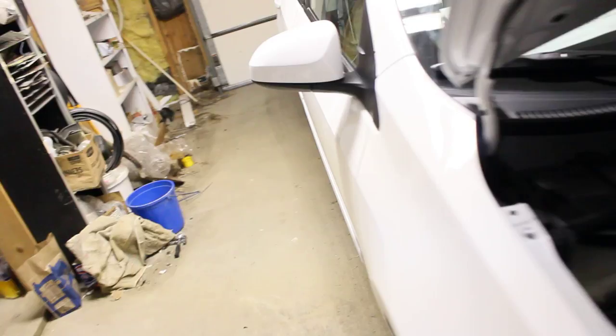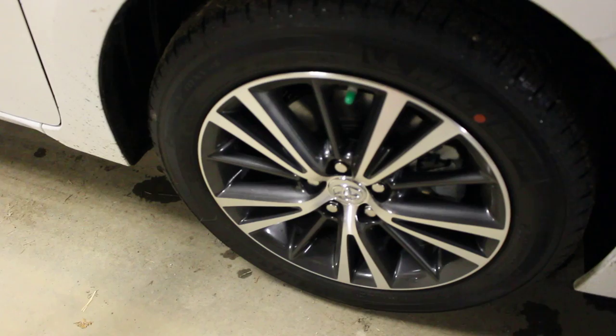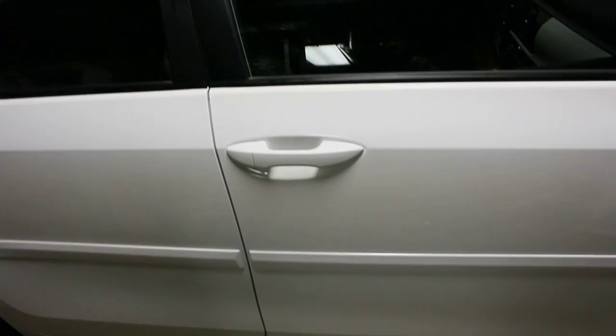It's got 16-inch rims. Everybody thinks it's a Camry, but it's a 2016 Toyota Corolla LE+. The LE wouldn't have these rims and the touch button radio. It's super white color. It only had about 10 miles on it when I got it. It says LE, Corolla.